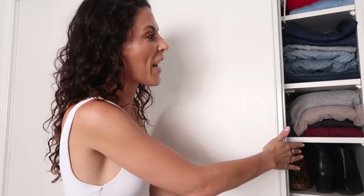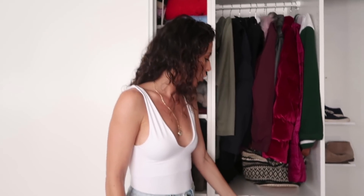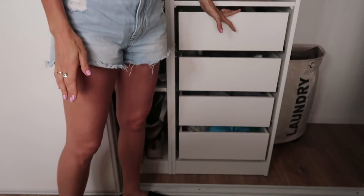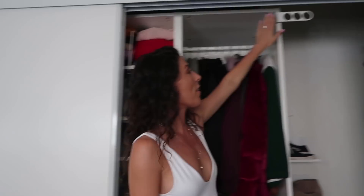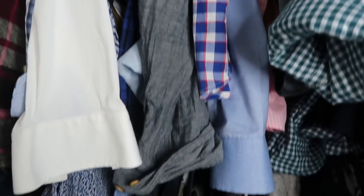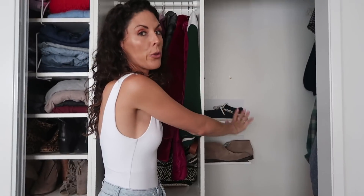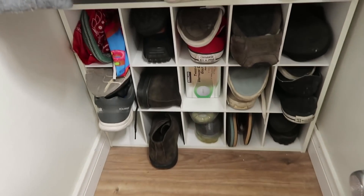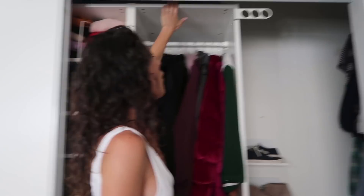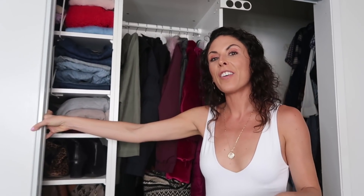On the other side you can see more folded items and shoes, plus some really great drawers for Chris to use — really spacious. I have more jackets over here, another hanging insert, and then Chris's side where he's already started putting some things. He has two racks of hanging, shoe storage on the bottom, a little hamper, hat hangers up top, and all the way at the very top I'm storing all my luggage.